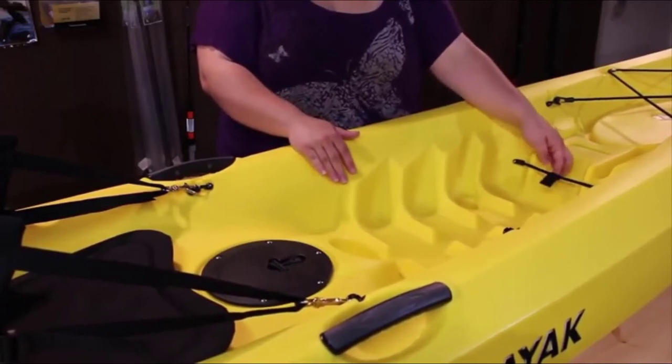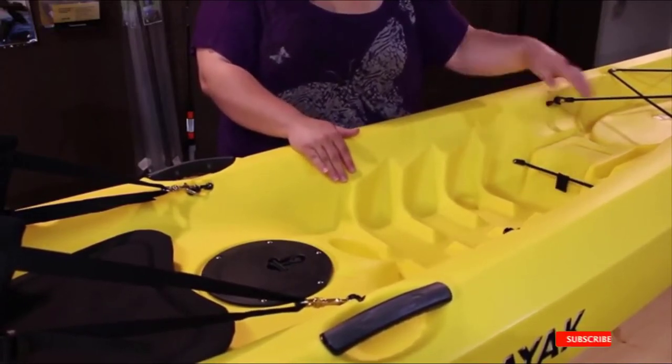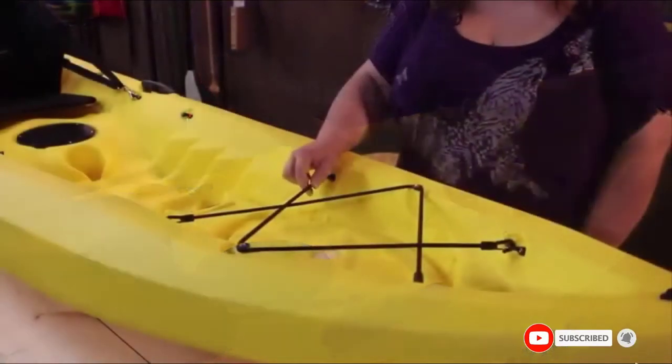The paddle holder will allow you to free your hands, making the deck space feel even bigger. With molded inside handles, transporting this kayak becomes easy. A replaceable rear skid plate allows added durability to give your kayak an even longer lifespan.